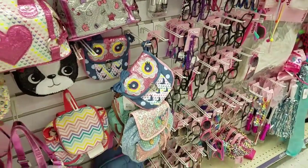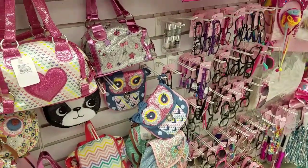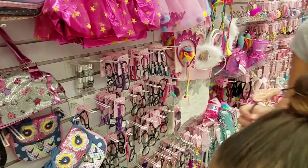Look at this cute little purse for Maria. Here you go, Dora.